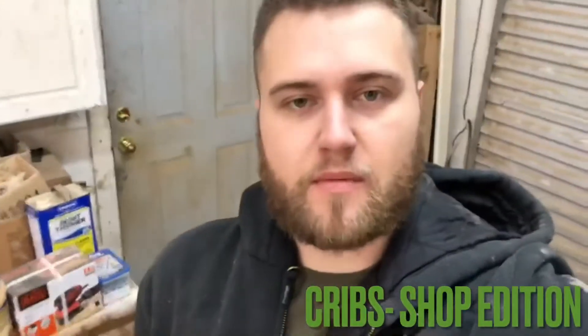What's going on guys? Jacob here from Alabama Millworks. We are back at the shop and today welcome to Cribs shop edition.